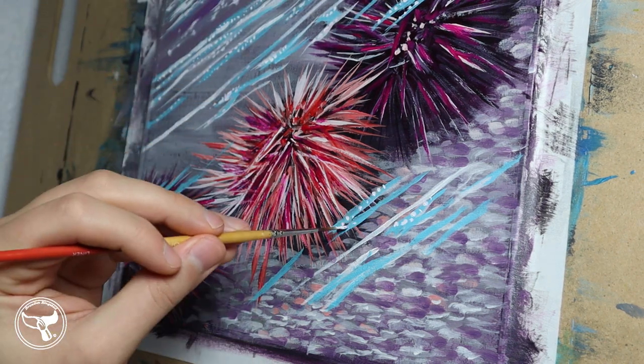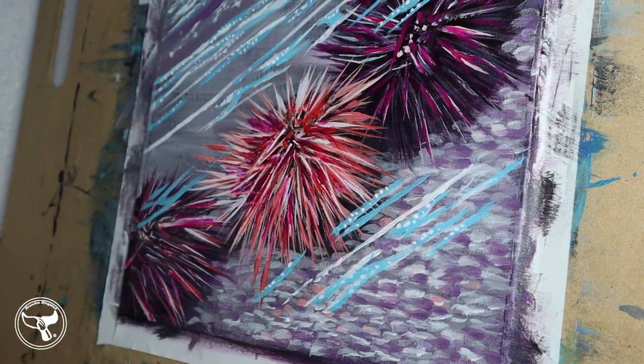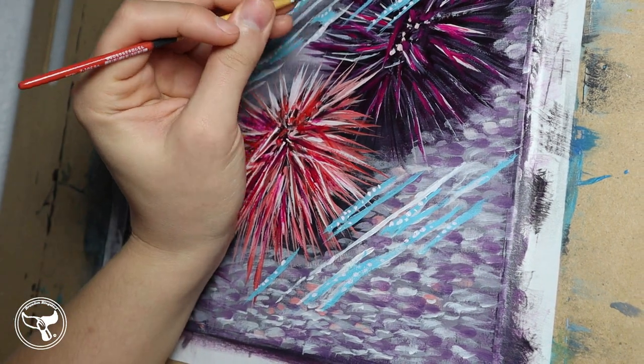And that was our adventure with the Red Sea Urchin. As the final details come into focus, I will call this adventure finished.